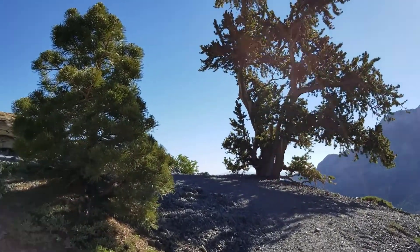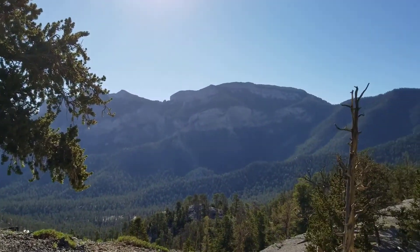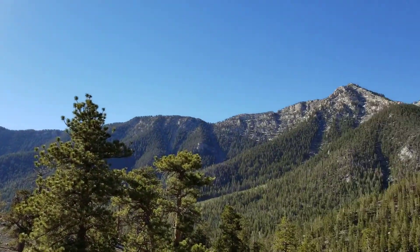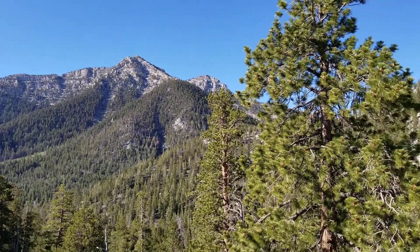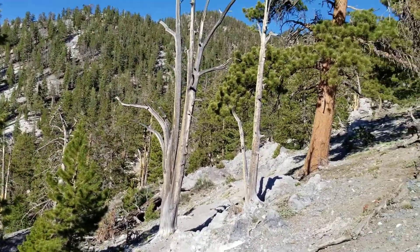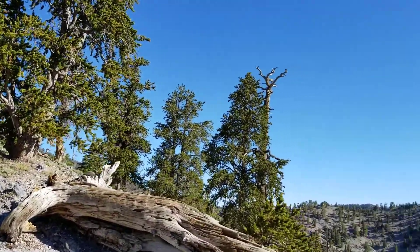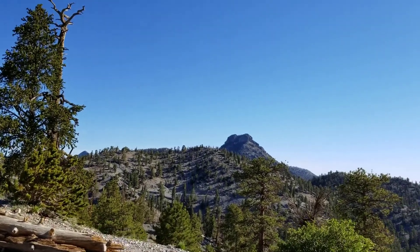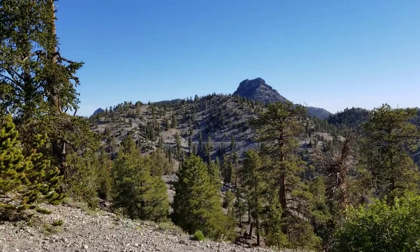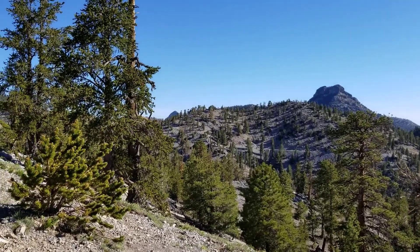One, because it's uphill all the way, which means downhill all the way back when I'm really tired. By the way, there's Mummy Mountain, and there's Lee Peak. Here's a good 360 of the Bristlecone Pine Trail at this juncture. I believe that might be one of the Sisters — not sure. The Bonanza Trail should be somewhere in the gap there.